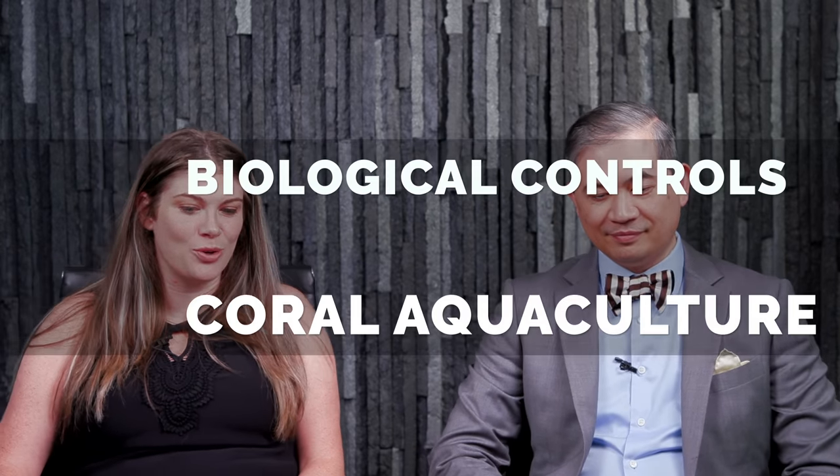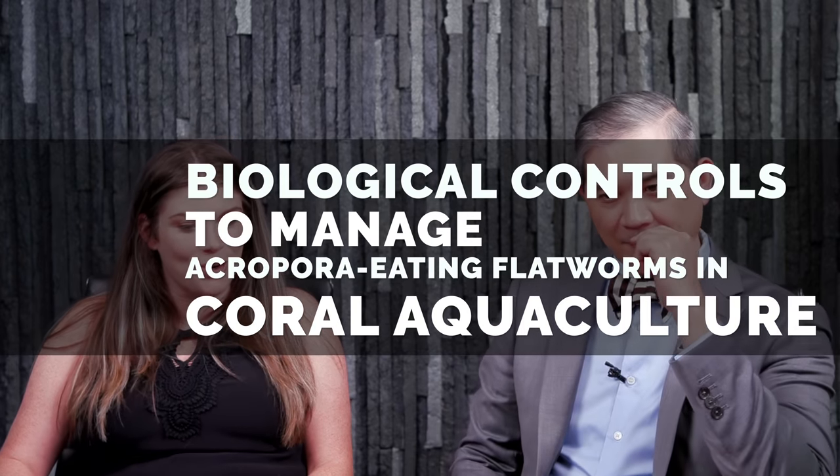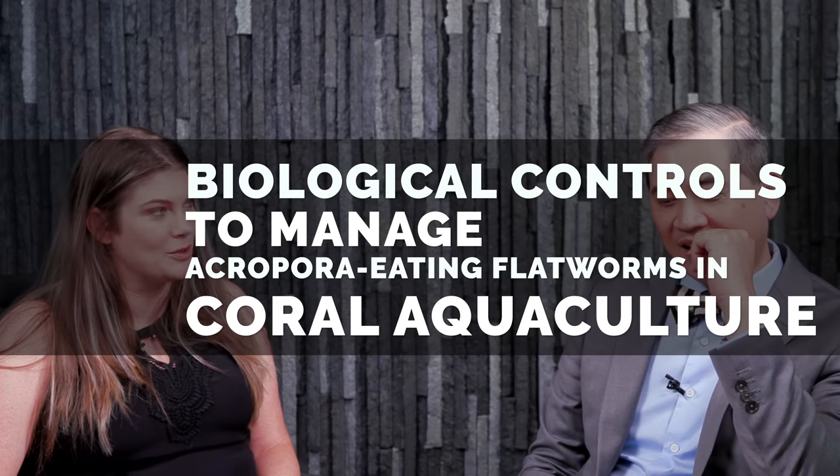So what are we talking about today? This one is super applicable to us. It's a 2020 article on the biological controls to manage acropora eating flatworms in coral aquaculture.